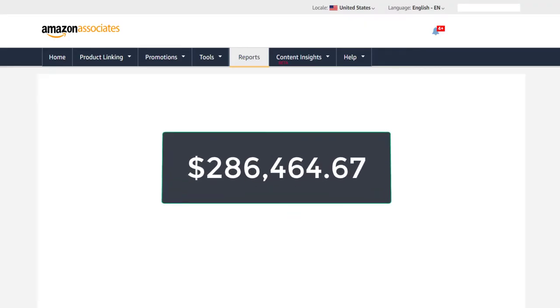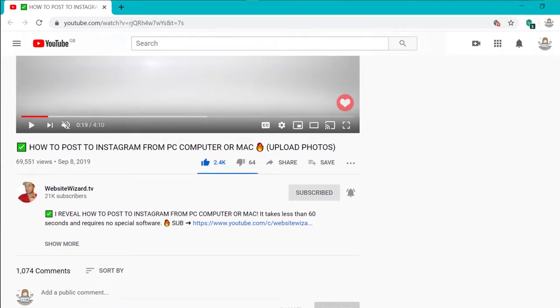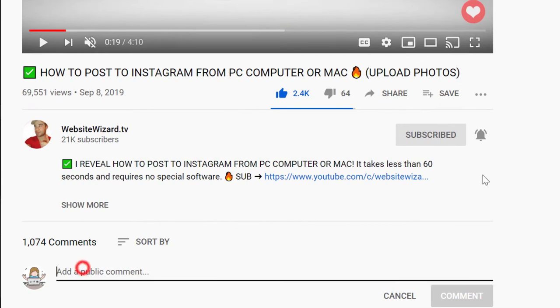I made over $286,000 in my Amazon account as well. So if you want me to do a video on that, leave a comment below saying 'make the video.' Be sure to subscribe and turn on notifications so you don't miss it.